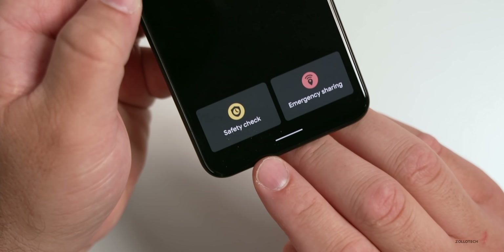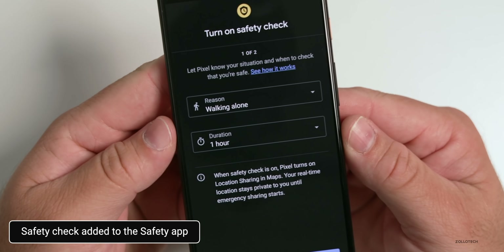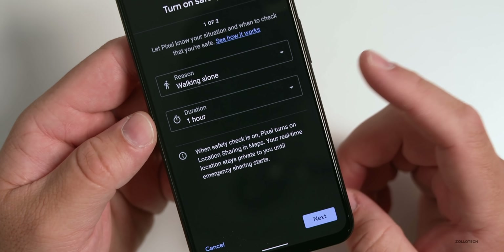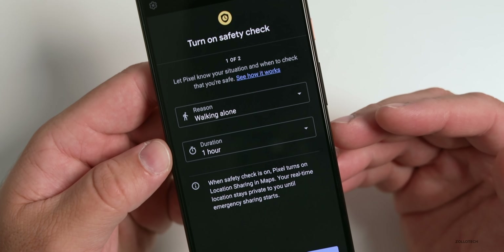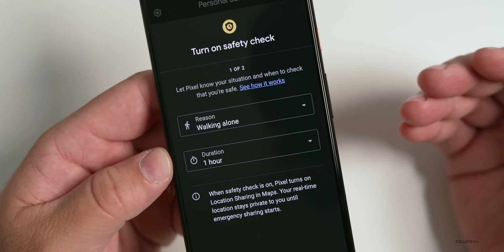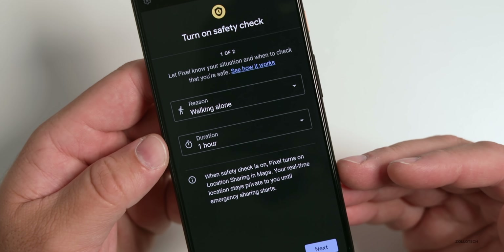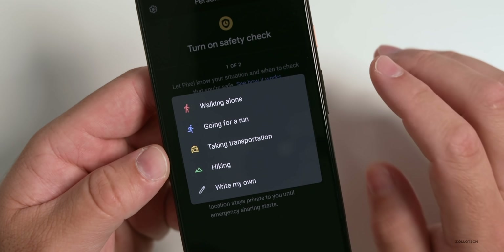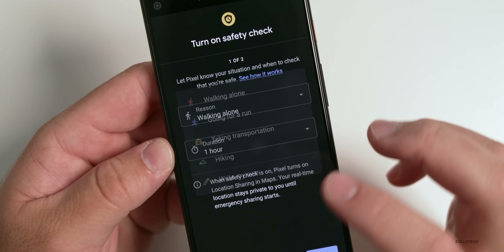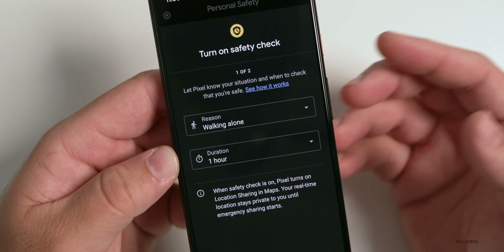You can also set up emergency contacts in Personal Safety. There's a new Safety Check feature — you hit the button and, say, you want to take a walk late at night. You set how long you want to walk, and if you haven't returned and confirmed, it will notify your emergency contacts. This is completely optional, but you can see options like walking alone, going for a run, taking transportation, or hiking. If you're concerned about your safety in a specific area, you can turn that on.